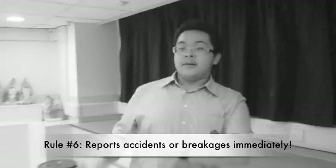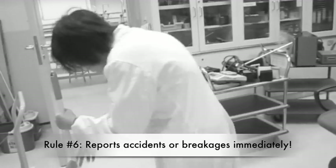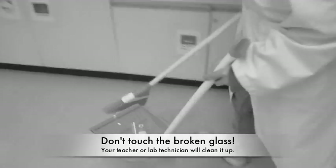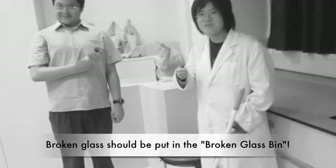Rule number 6. Always report accidents and breakages to your teacher or lab technician immediately. Do not touch the broken glass — your teacher or the lab technician will take care of it. Take note that broken glass should be put in the broken glass bin.